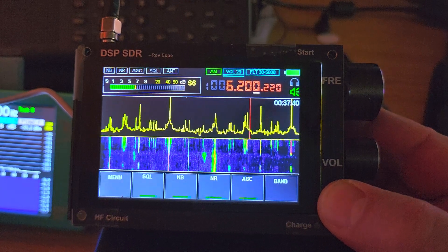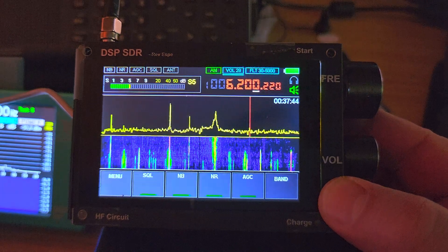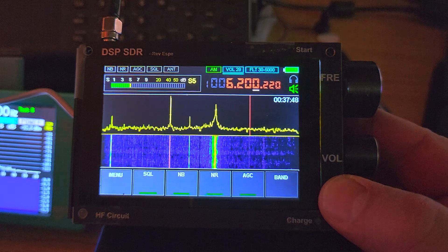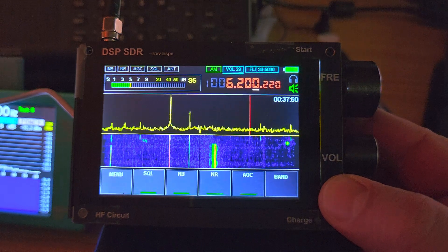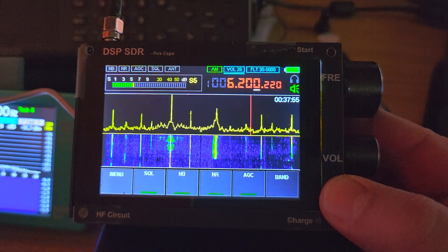I'm using the MLA-30 loop on this DSB-SDR. It tells you its limits and how this is not necessarily a DX machine. But nonetheless, it's kind of cute and interesting to play with.